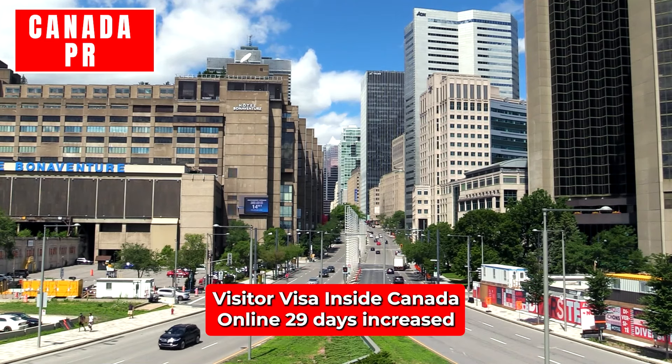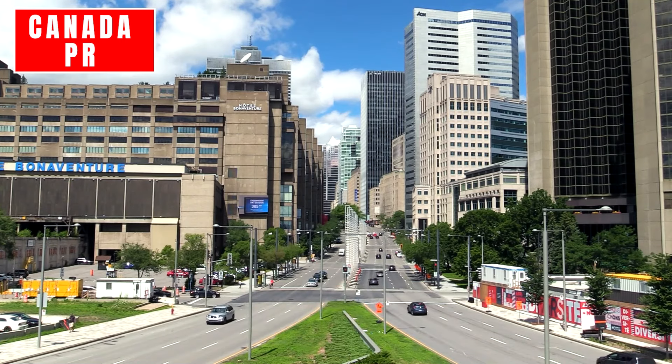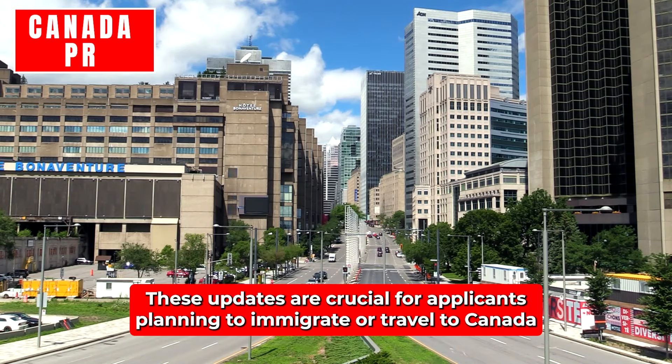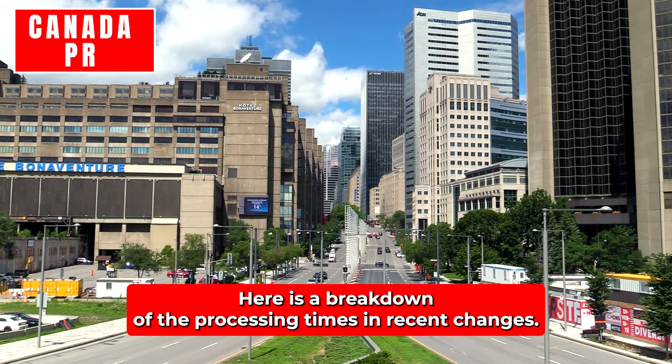Visitor Visa – Inside Canada (Online): 29 days, increased by two days since September 24th and by four days since August 20th. As of October 8th, IRCC has updated the visa processing times for several countries, reflecting both improvements and delays. These updates are crucial for applicants planning to immigrate or travel to Canada, as they provide insights into potential wait times. Here is a breakdown of the processing times and recent changes.